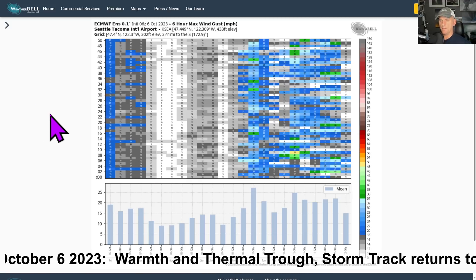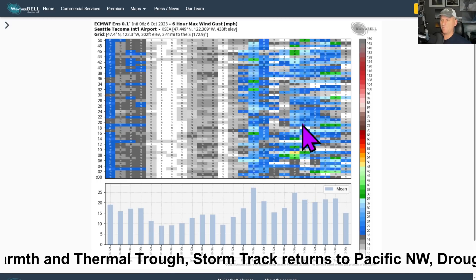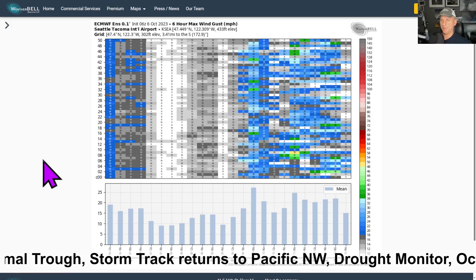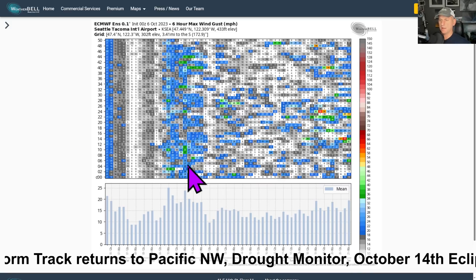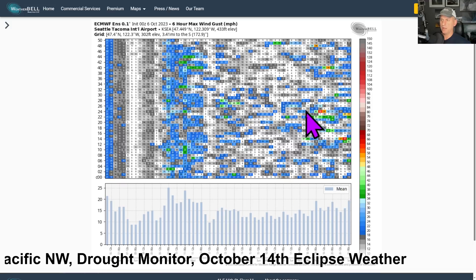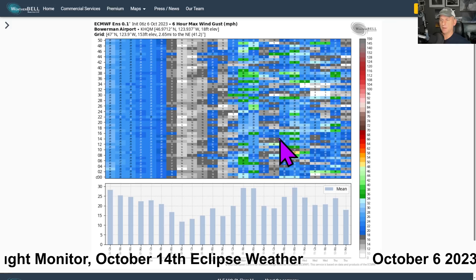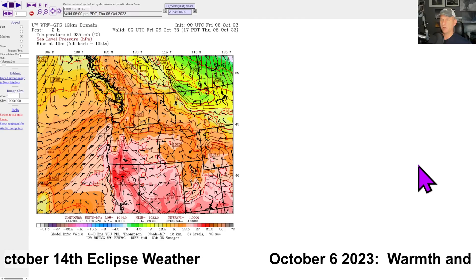We're going to look at the UW model in a moment. But you can see maybe some blustery conditions with that secondary system. There are still a few ensemble members showing some higher gusts over 40 miles per hour, but nothing to get too concerned about just yet — we have a couple of days to watch it. Looking at the European 0Z run, which goes way further out — about 15 days — there are some fantasy windstorm forecasts in some of these ensembles, but nothing to get worried about. Hoquiam could see some blustery conditions potentially as well.